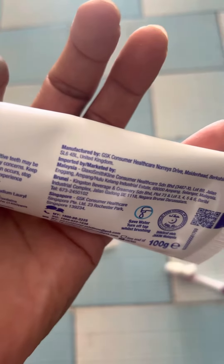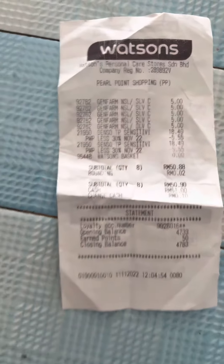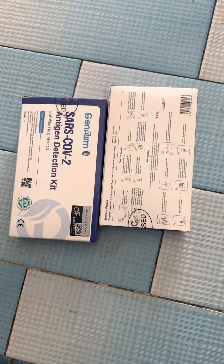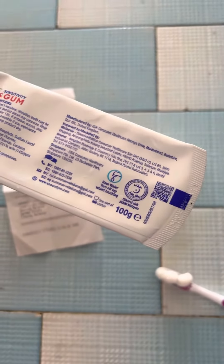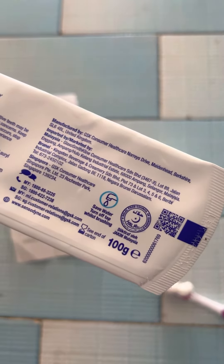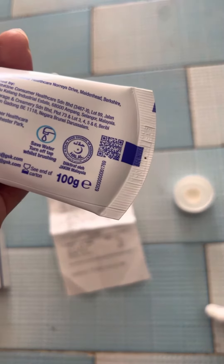This is Sensodyne I bought from Watson's — you can see the Watson's date and everything. I also bought a test kit at the same time. This one my roommate bought from another store, but the expired date — I want to check — it is 2024. This one also expired date is 2024.